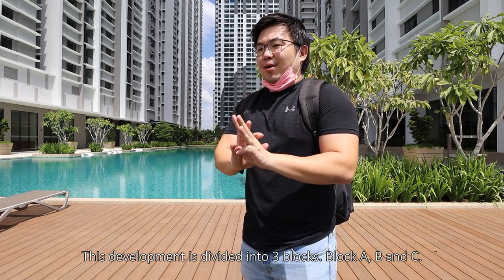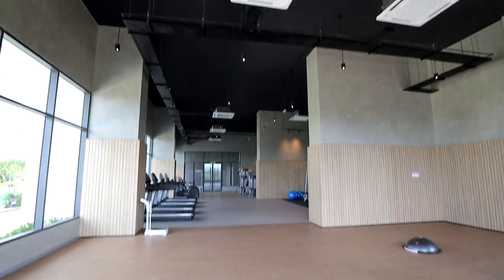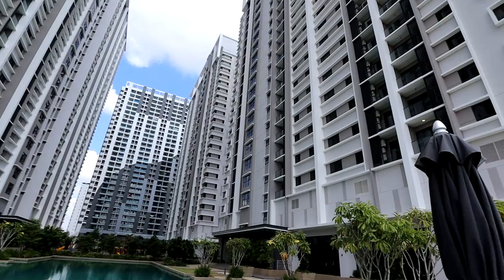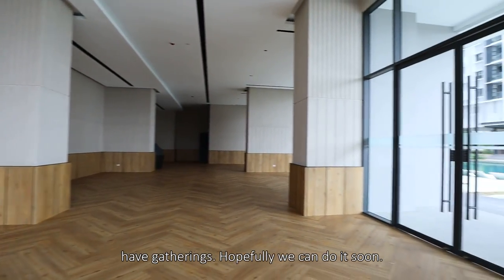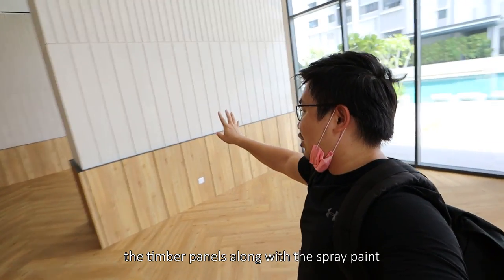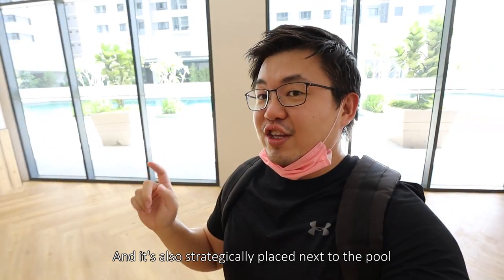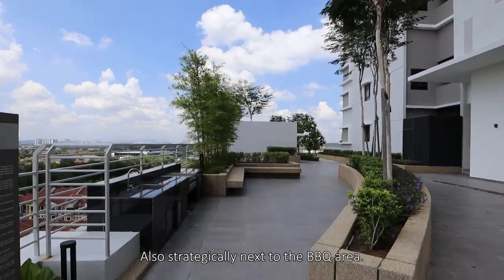This development is divided into three blocks — Block A, B, C. Block A has the higher density, but they all share the same facility deck. Right opposite the gym, next to the swimming pool, we will have the function room — this is where you can have gatherings. Again, you can see a very nice application of materials — the timber panels along with the spray paint on the walls. This also eases maintenance. You have the groove lines again, which breaks down the entire scale of the wall. It's also strategically placed next to the pool so you can enjoy that pool-side view, and also strategically next to the barbecue area.